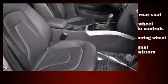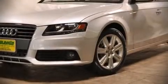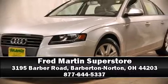A Carfax history report indicates just one previous owner. We'd also be happy to help you arrange financing for your vehicle. Stop by our dealership or give us a call for more information. Thank you, Matthew Kirchman.